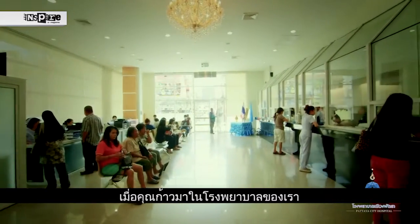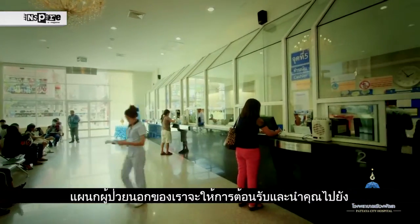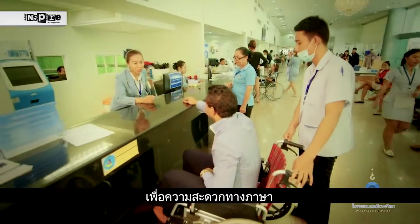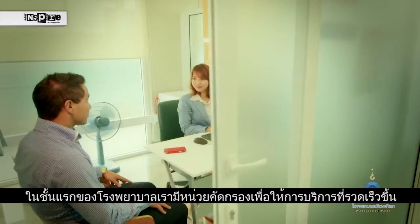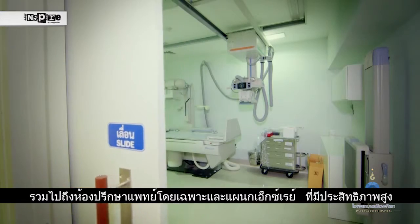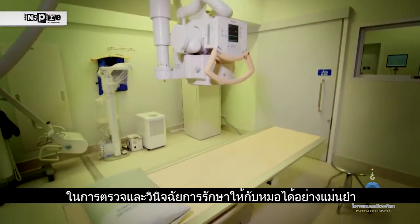When entering our hospital, our OPD department will give you a fresh look at what we offer as it is easy to navigate through. Our International Customer Service Centre is at the front door on your right for English, Russian and Italian to also Thai translation. We also have newly renovated private doctor consultation rooms for your doctor-patient privacy, as well as a fully equipped x-ray department that provides our doctors with the right equipment to diagnose you correctly.